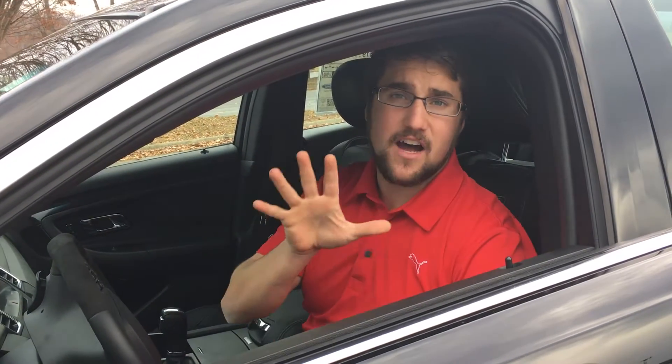What's up guys, it's Craig with Johnson City Ford, and today we're going to take a look at five different things that I absolutely love about the Ford Taurus. Let's check it out.